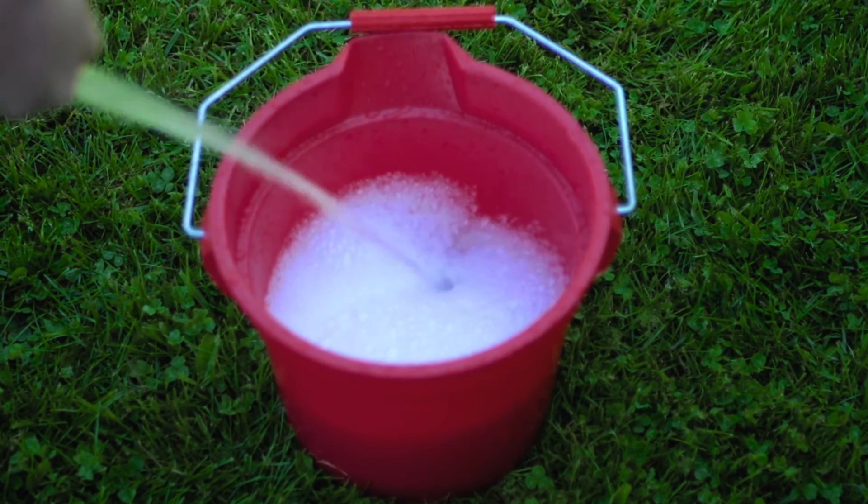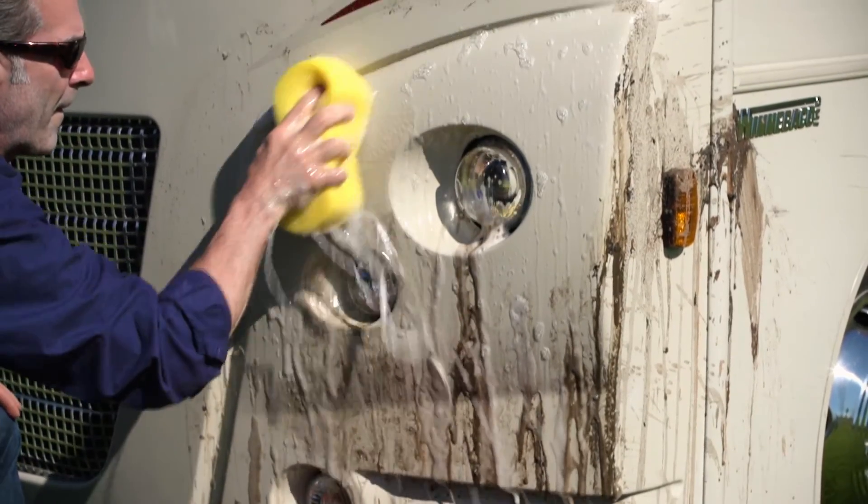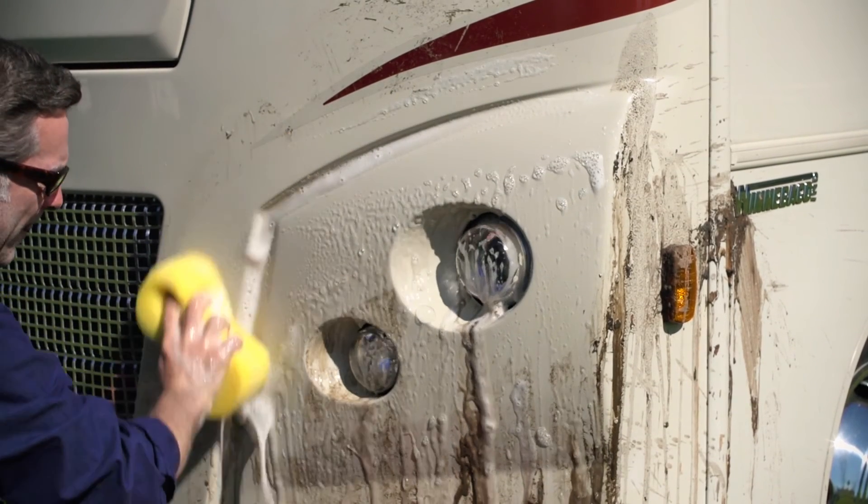Premium RV wash and wax is easy to use and tested safe for rubber seals and decals.